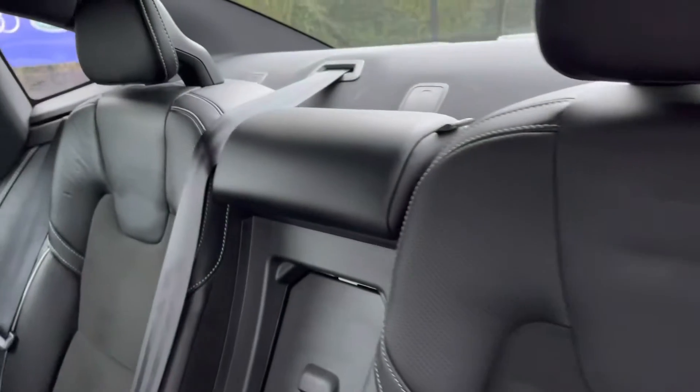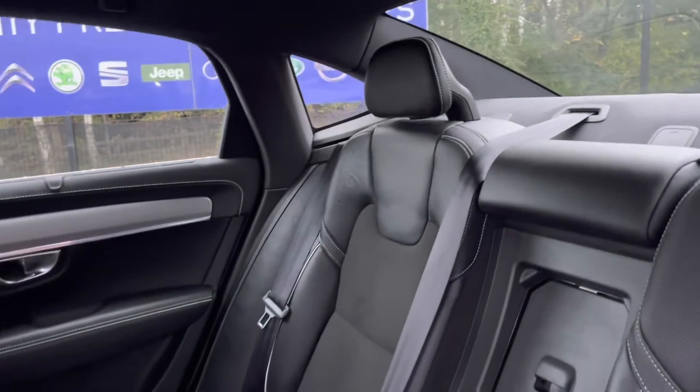Taking a look into the interior here, you can see it does come with a half leather half cloth posture finish with your handy armrest and two integrated cup holders.